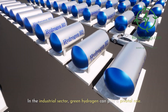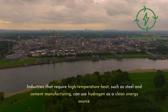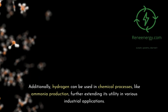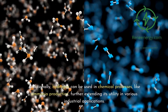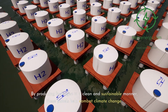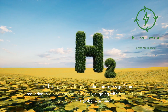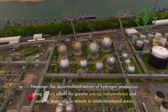In the industrial sector, green hydrogen can play a pivotal role. Industries that require high-temperature heat, such as steel and cement manufacturing, can use hydrogen as a clean energy source, significantly reducing their carbon footprint. Additionally, hydrogen can be used in chemical processes like ammonia production, further extending its utility. The environmental benefits of hydrogen panels are profound — the shift to green hydrogen could lead to a significant reduction in global carbon emissions, aligning with international goals to limit global warming. Moreover, the decentralized nature of hydrogen production allows for greater energy independence, especially in remote or underdeveloped areas.